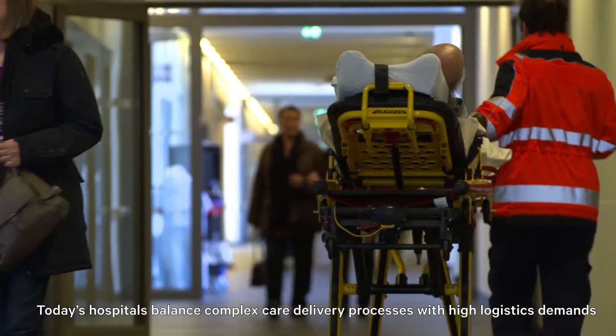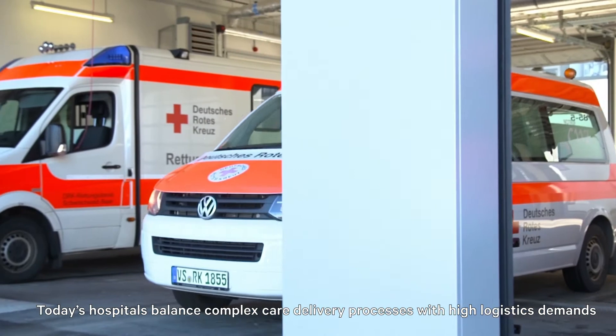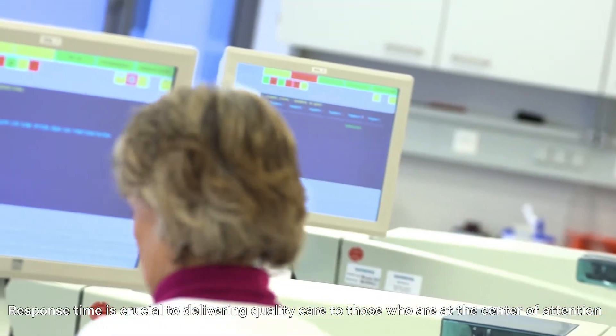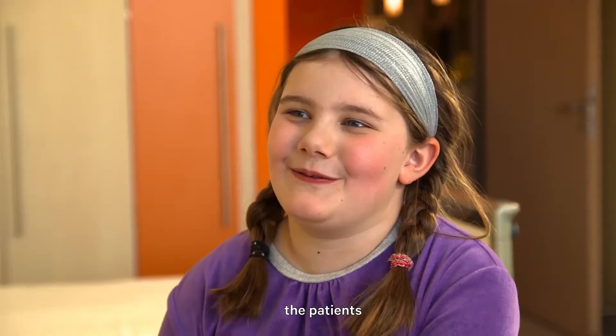Today's hospitals balance complex care delivery processes with high logistics demands and strong cost pressures. Response time is crucial to delivering quality care to those who are at the center of attention, the patients.